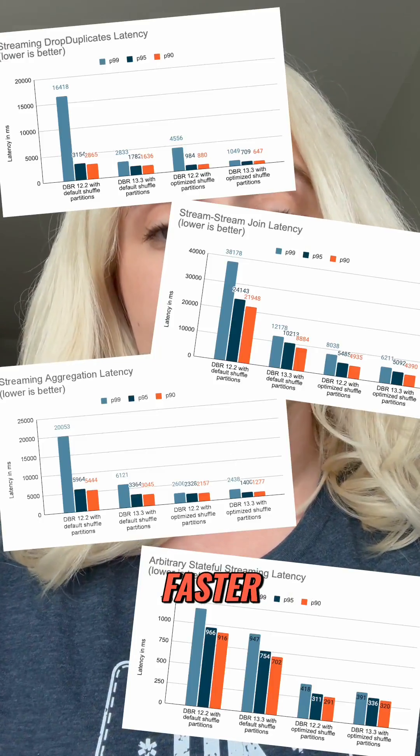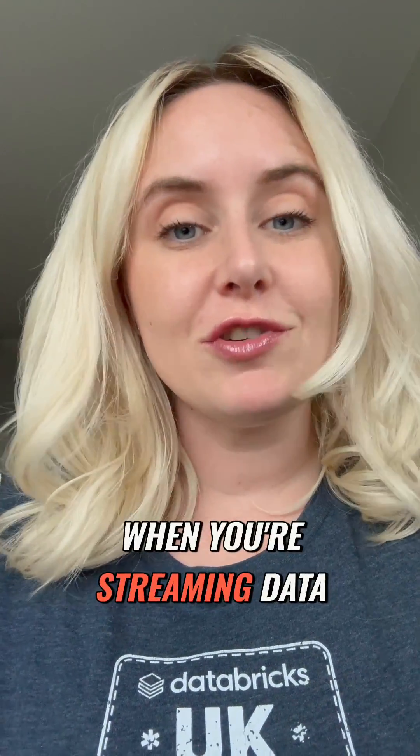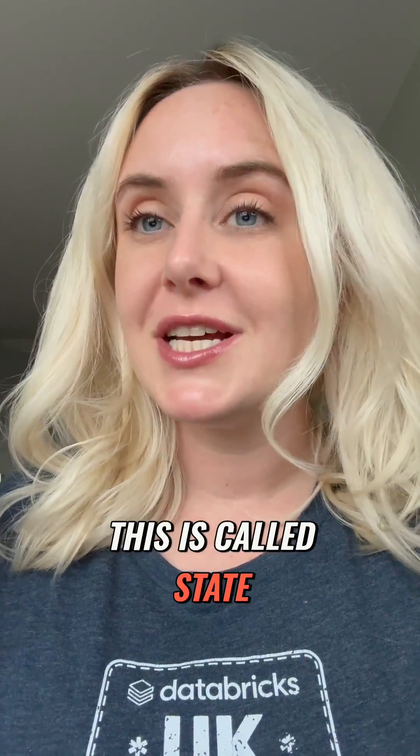Apache Spark has just got 80% faster compared to this time last year for streaming data. Here's how they did it. When you're streaming data, you're trying to process it as soon as it arrives. And there are some operations that require you to compare rows or look up data. This is called state.